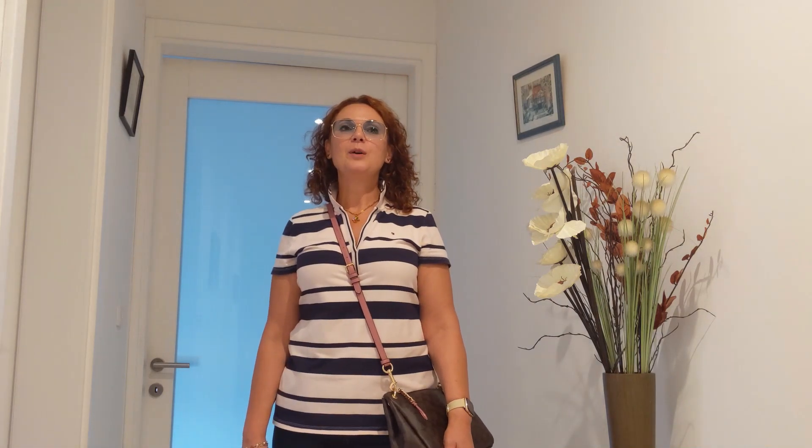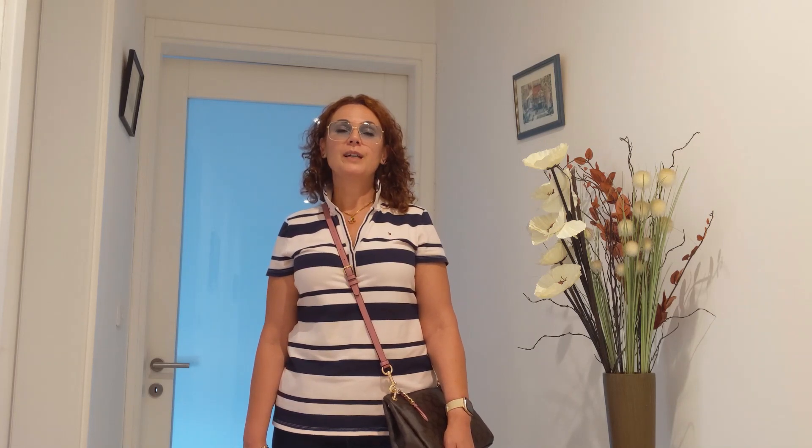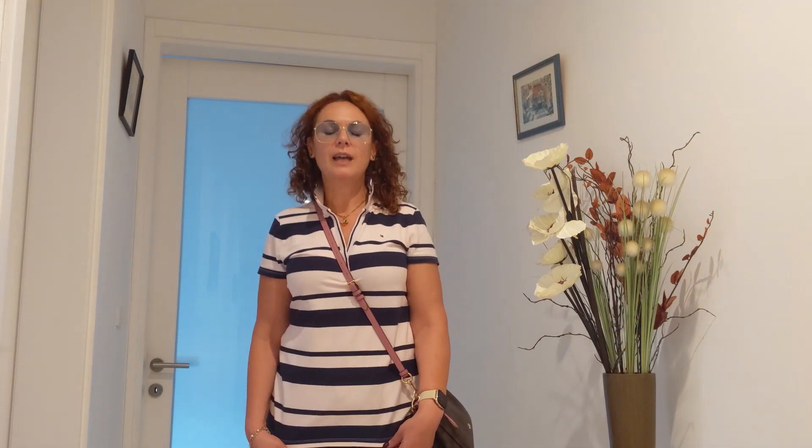Hi everyone, and thank you for joining me on another day of what I wore in a day. I just returned from a fantastic day — we had a team building session organized, and I really needed that and truly enjoyed it. It was a casual wear day — fantastic, I love that. What I'm wearing basically is a Tommy Hilfiger t-shirt and my Levi's jeans.